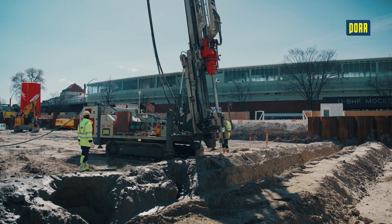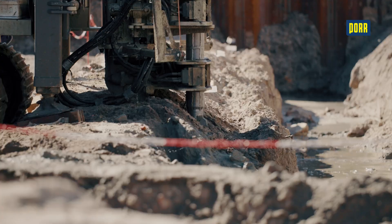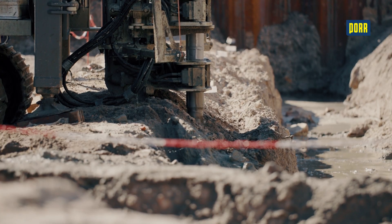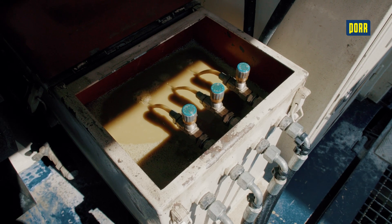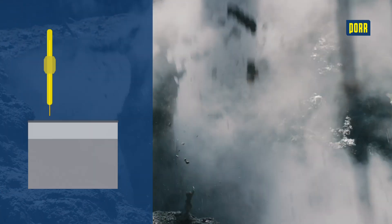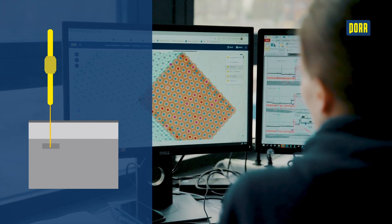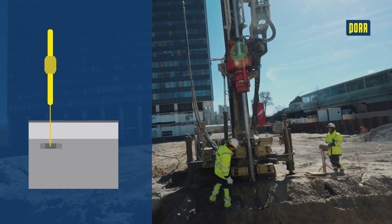The jet grouting method involves dissolving the soil structure with a high-energy stream of slurry while at the same time mixing the surrounding soil with cement to solidify it. Injecting cement creates robust soil cement bodies, which are then arranged in the subsoil according to specific lance plans.